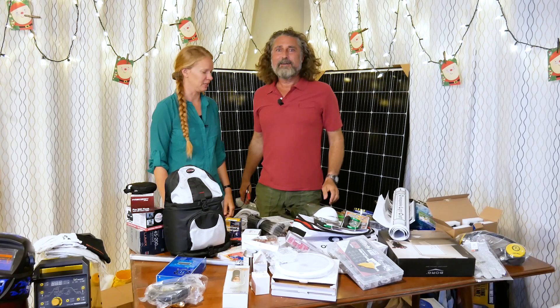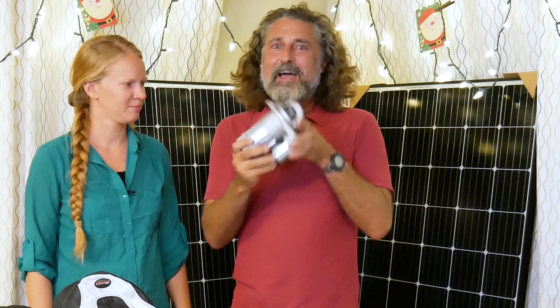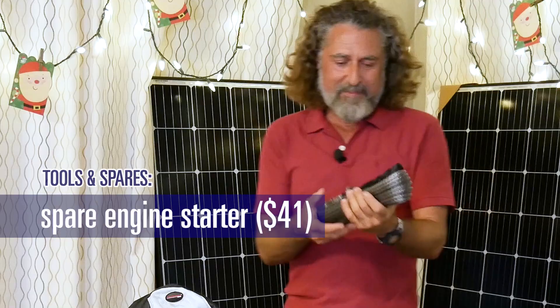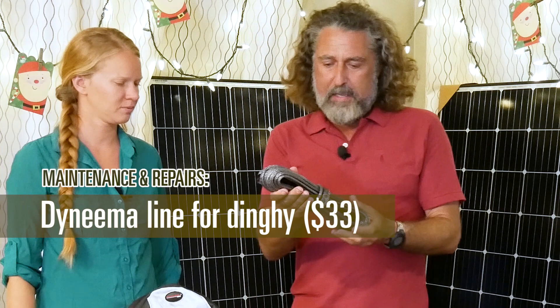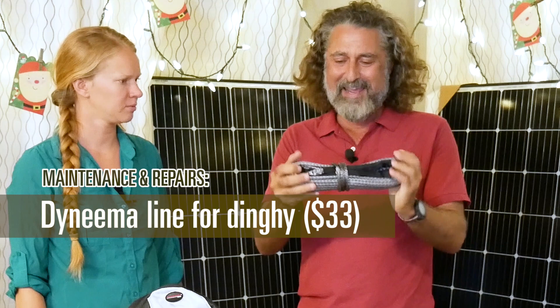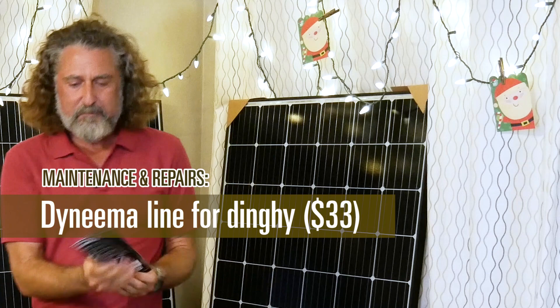Wow, that's a lot of stuff! First up is a starter for a Yanmar. They're really pretty cheap. Here's the thing about Yanmars — buy spare starters, they're just really bad. You need a bunch of them. Next is Dyneema line. It's really crazy strong and we're going to use it as the dinghy's anchor line and its painter because it floats. This is better than polypropylene and it's not terribly expensive.